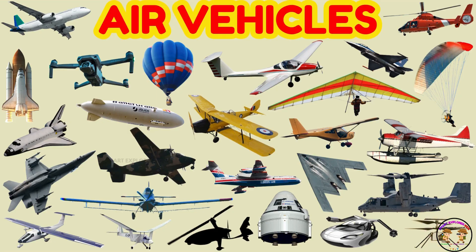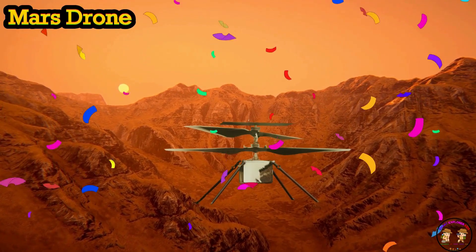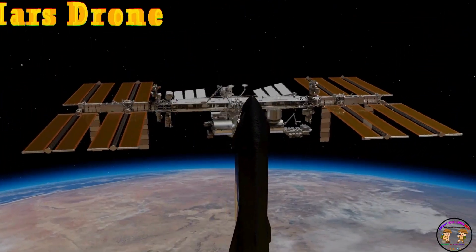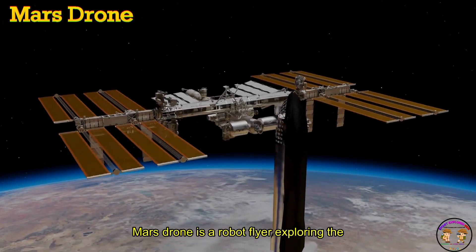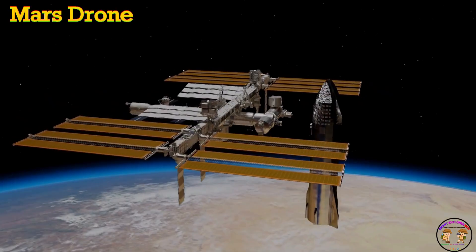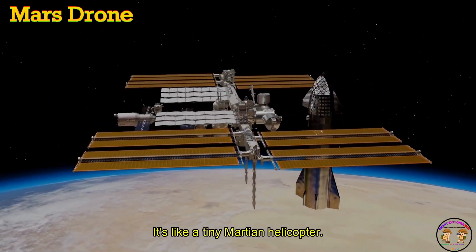This is a Mars drone. A Mars drone is a robot flyer exploring the red planet. Beep beep — it's like a tiny Martian helicopter.